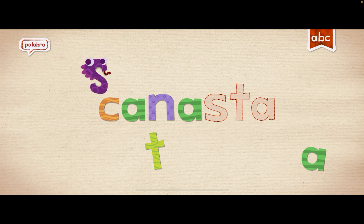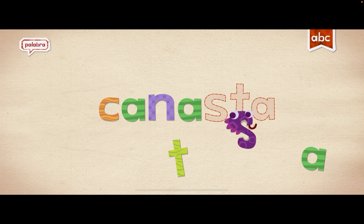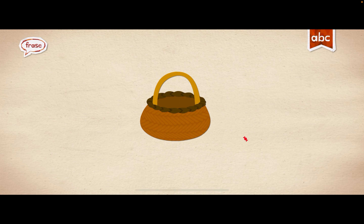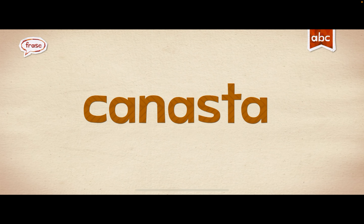A. A. S. Oh. S. D. A. Canasta. Canasta. Oh, it's a bag.